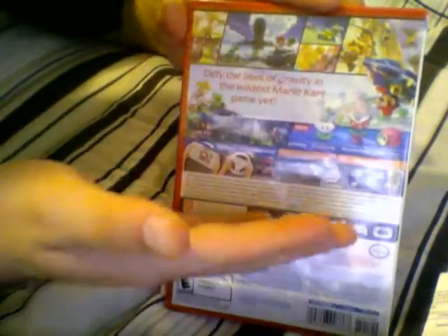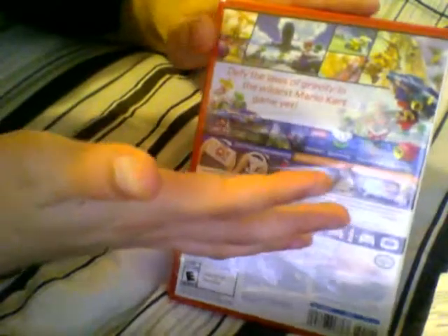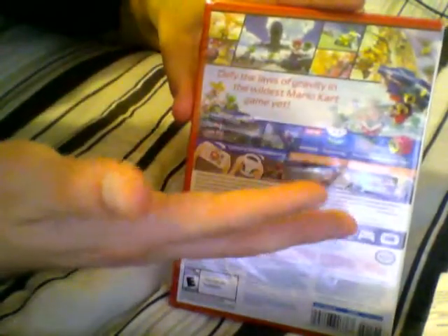We got the back here, and I'll read it to you. It says: "Defy the laws of gravity in the wildest Mario Kart game yet." And we got tons of screenshots — like if you've seen the back of, say, Wind Waker HD, they have a ton of screenshots too. I kind of like how they're doing that, showing more than just two or three on the back. It shows the new items: boomerang flower, piranha plant, super horn.